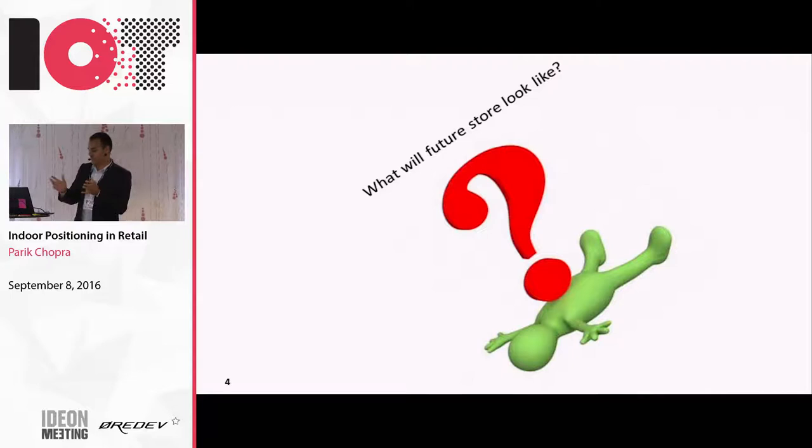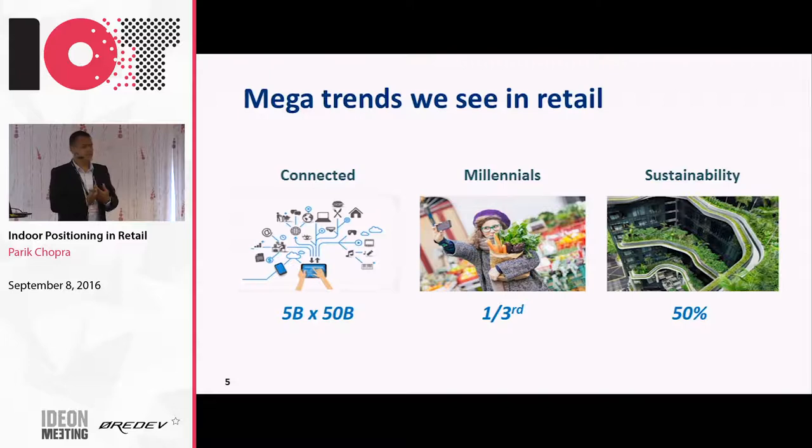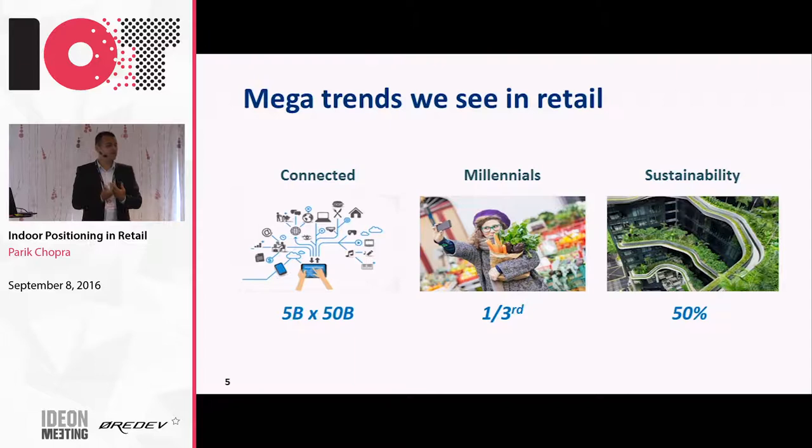What we do see are three trends that are extremely important. One is a technology trend - IoT, more and more connected devices. Close to 50 billion devices, close to 5 billion smartphones by 2025. McKinsey did an interesting study and found retail is among the top three areas where IoT will have maximum impact - predominantly in location-based promotions, checkout, layout optimization, and improving maintenance of stores.